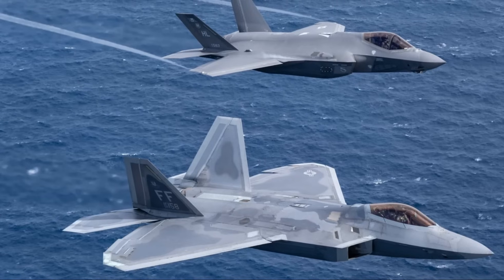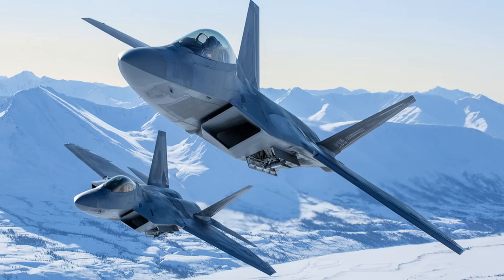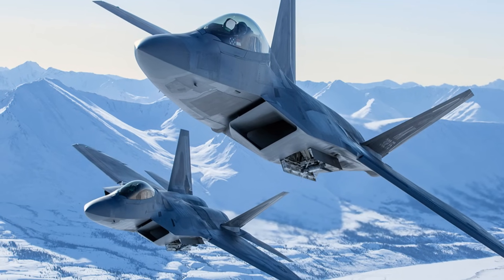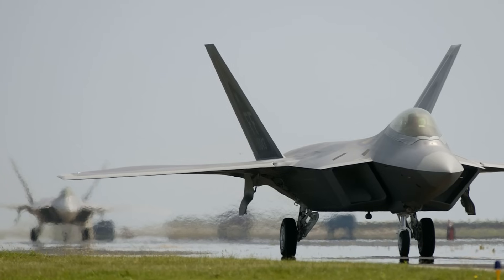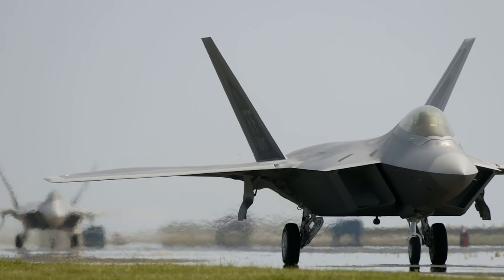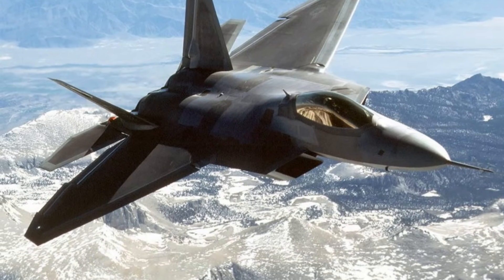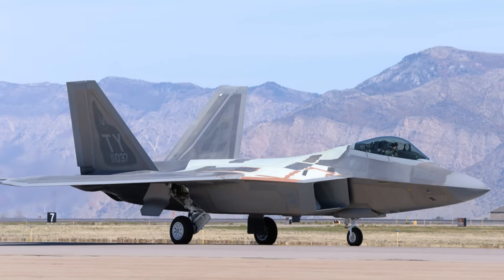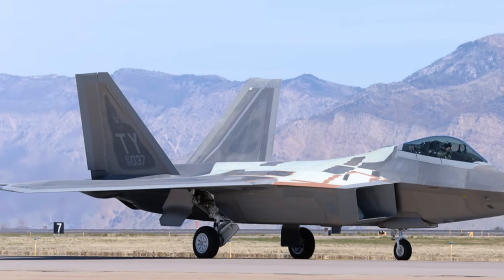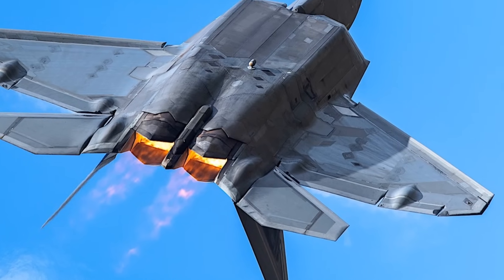Unlike older stealth designs, the F-22 relies less on RAM, improving durability and requiring less maintenance. The flat thrust vectoring nozzles help mix exhaust with ambient air to reduce heat emissions, while radar-absorbing materials and stealth contouring focus on reducing the aircraft's radar cross-section, particularly against high-frequency radars. For low-frequency radars, such as weather or early warning radars, the F-22 may be more visible, though these systems are less precise and prone to clutter, making detection and interception difficult.